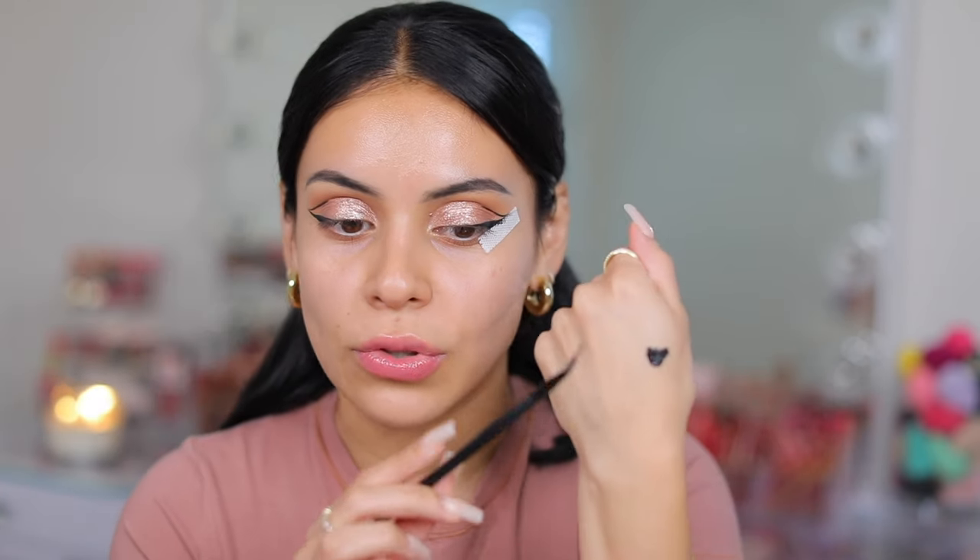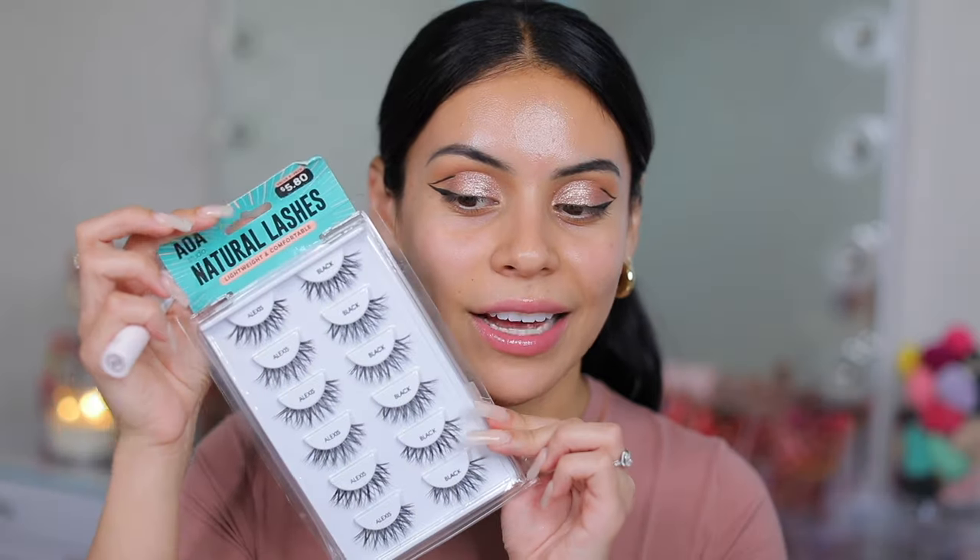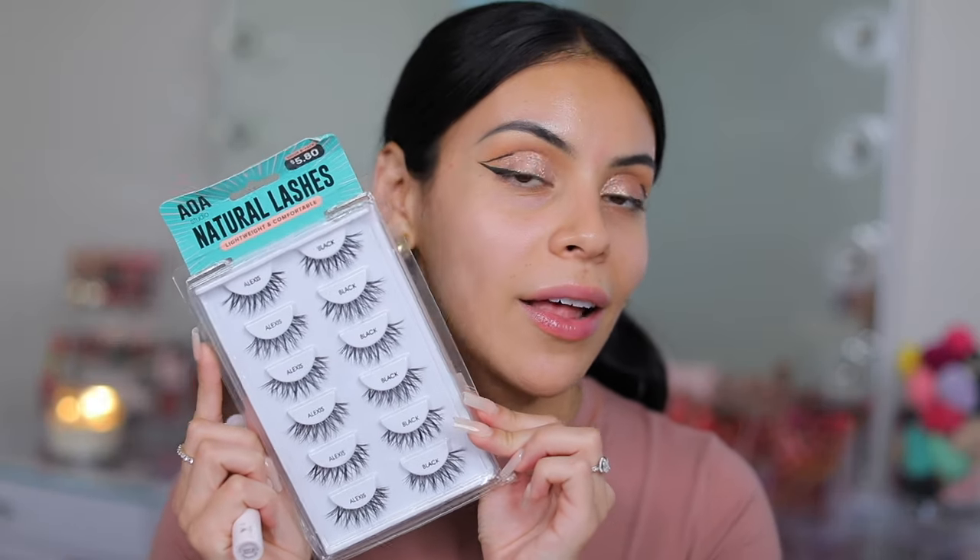You don't even need to use all the product — a tiny dot will go such a long way. I'm going to put on some mascara and lashes. I'm using the ColourPop Act Natural — one of my favorites — and the AOA Studio lashes in style Alexis. You can get these on Shop Miss A's website or Amazon. They're on my storefront and they are my favorite go-to lashes.